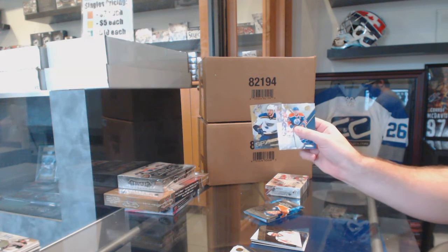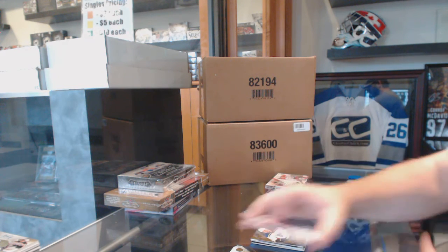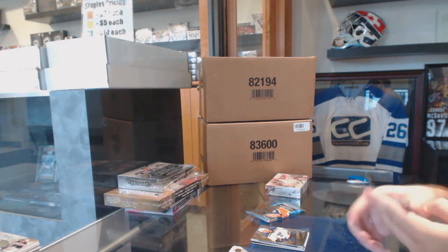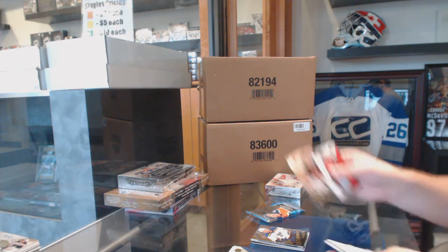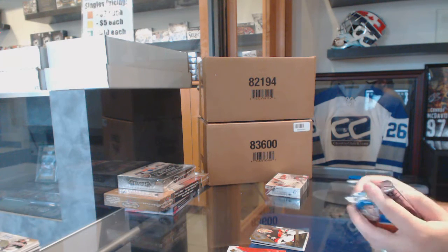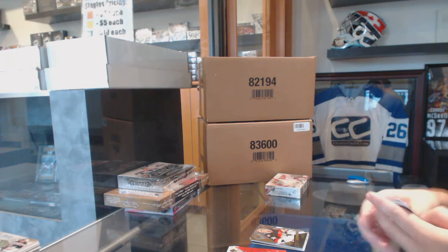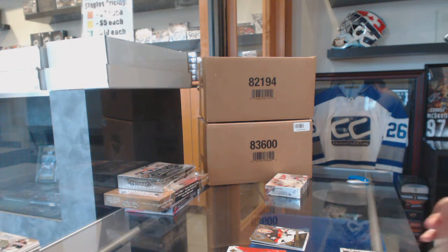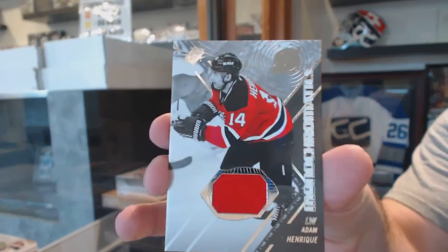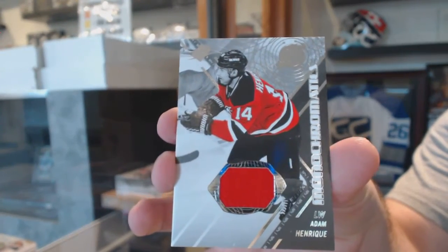St. Louis Blues: Joel Edmondson rookie. SPX rookies of Chris Driedger for the Ottawa Senators. And we've got a Monochromatics jersey of Adam Henrique for the New Jersey Devils.